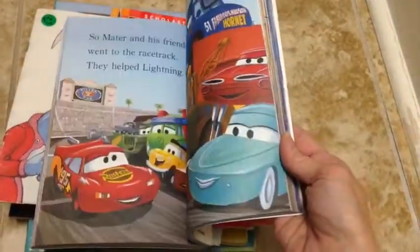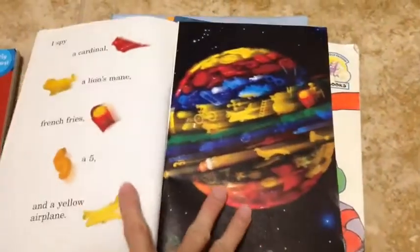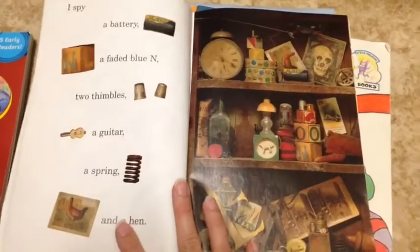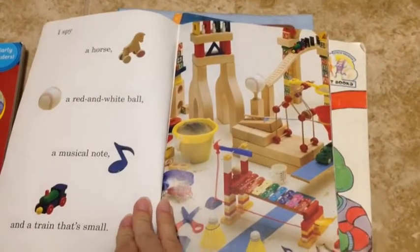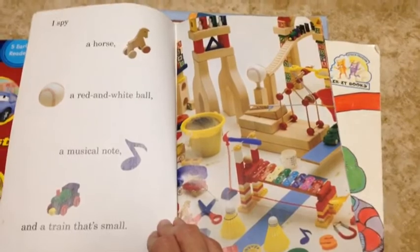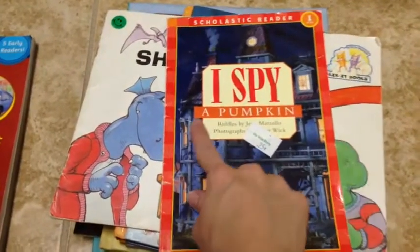Everett loves cars, so this is right up his alley. I'm trying to find what will spark that love of reading in him — so far it is a fight to get him to read. This is an I Spy book that's an early reader as well. I thought this might be something he might like; he likes to play I Spy every now and then when we're out and about, so I just thought he might be interested in that.